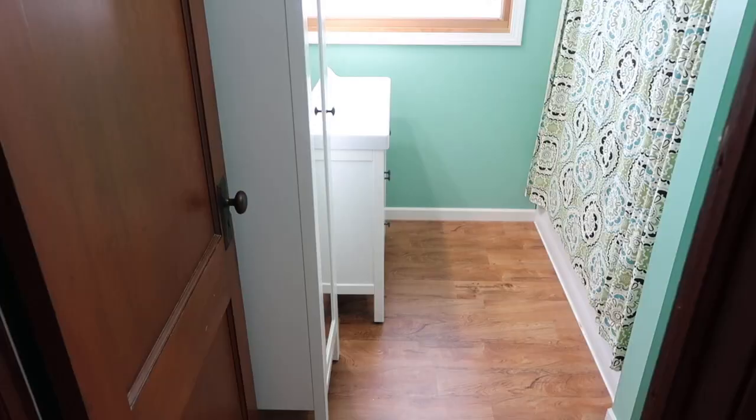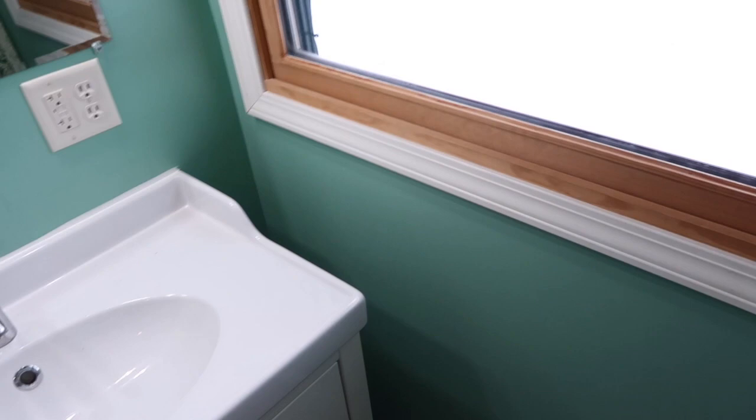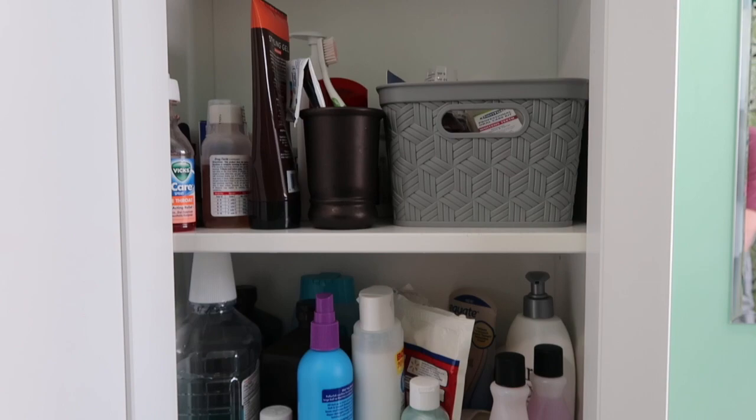So before, you'd come in like this and have to sneak around, and then the toilet was right here — super small. I think the first step to having a really organized bathroom is to just decide how you want your bathroom to feel.